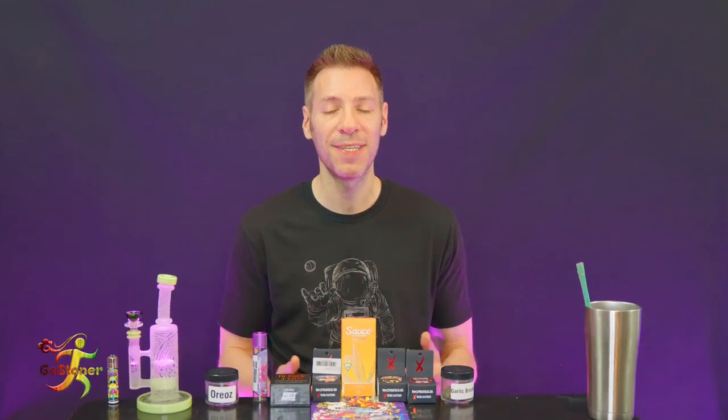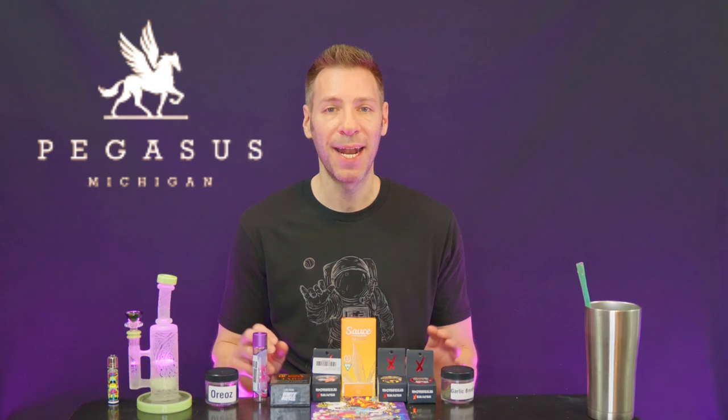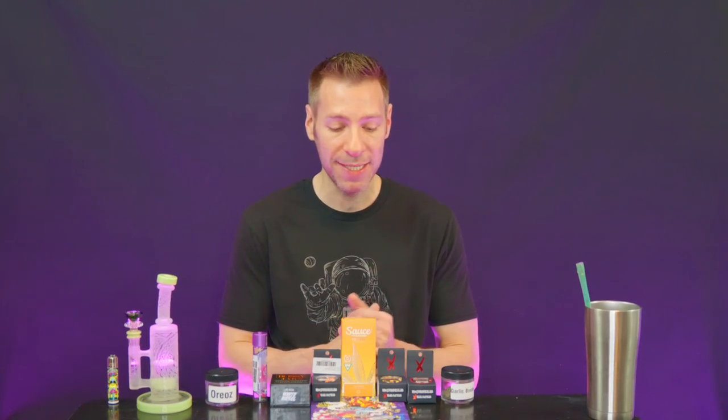I am so excited to bring this to you. I just recently stopped by Pegasus, Michigan. We have only cracked into this flower, and I'm going to tell you about it, and we're going to break into these concentrates, the dab pen, and this joint right here, and we're going to watch a quick music video and get on out of here. So first things first, I'm going to get up close and show you what all this is, and then we're going to try it all out, and we're going to get lit.